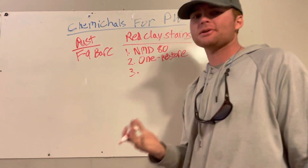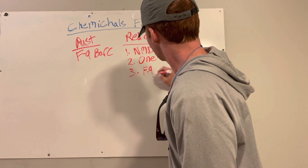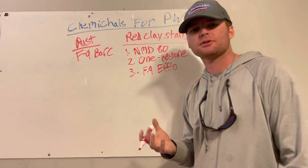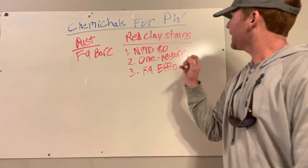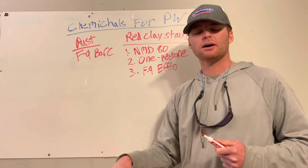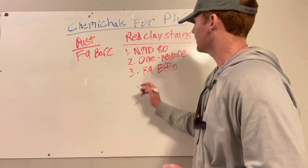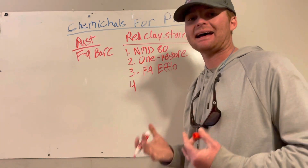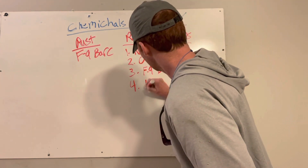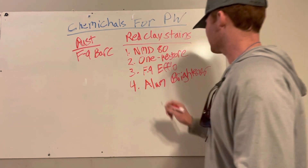The third one works awesome as well — it's just a little bit more expensive than the top two — and that is F9 Efflo, their efflorescence remover. And I'll add a fourth because we've done some house trailers in the past that have red clay stains around the bottom. We actually use just aluminum brightener on those, which you can get at any parts house. It's pretty cheap — just an acid base. You definitely need an acidic base to get off orange stains like rust, clay, and things like that.